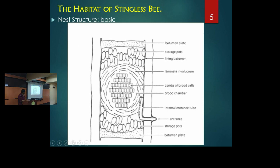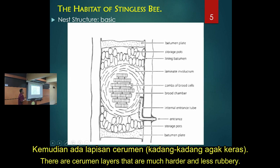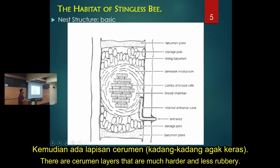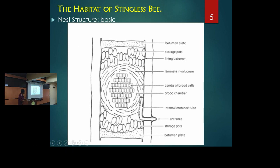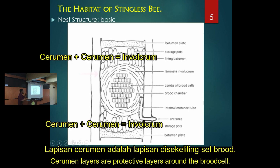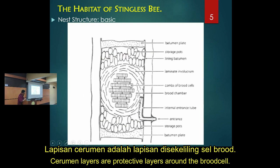Then we have the brood cell. Serumen is basically propolis lining, but serumen is much harder and more brittle, while propolis is more rubbery - they are the same material though. Serumen is used as a hard layer on the top and bottom as a seal.